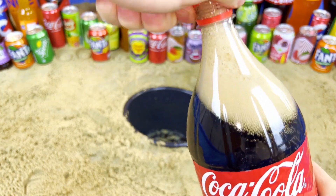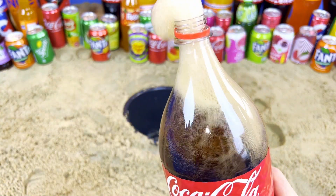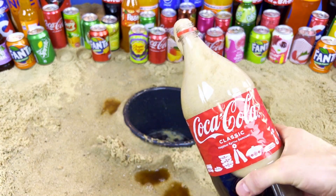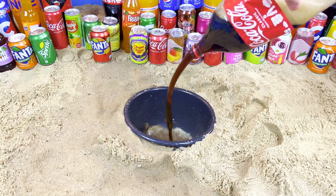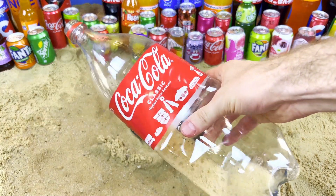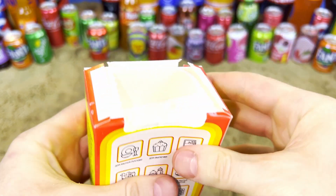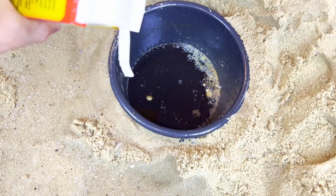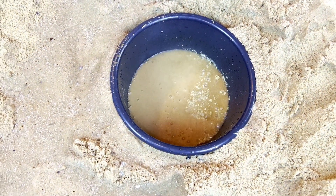Oh! And now we will add the white soda — open. It's a very interesting experience. Let's go! Yeah, very beautiful and cool reaction!